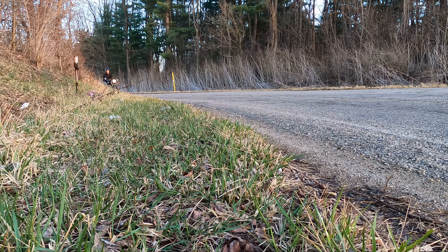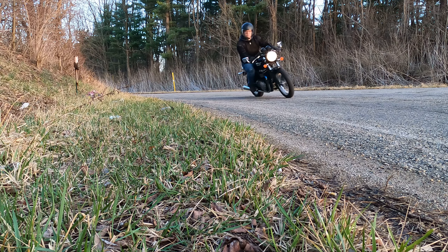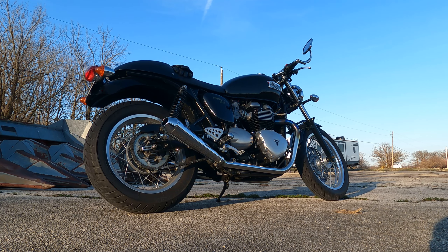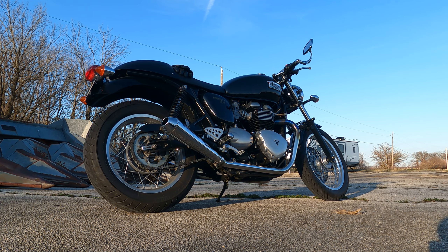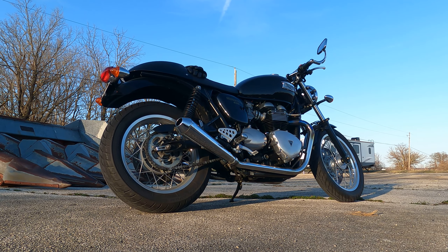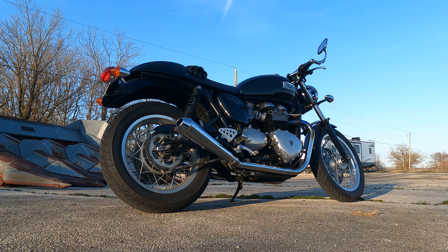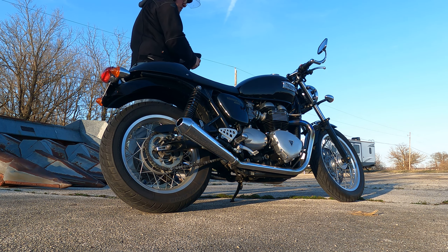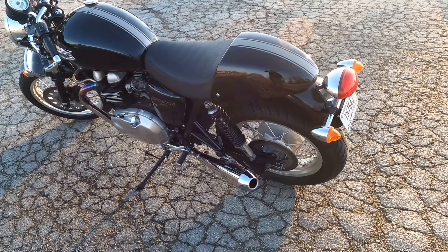Triumph does play up the lifestyle and image of their brand similar to Harley, so there is a pretty name at the dealership, but unlike Harleys the premium doesn't carry over into the secondary market and clean examples can be found relatively cheap. Triumph motorcycles are a good bike to buy used. They don't seem to hold their value as well as other brands do, and Triumph owners seem to take very good care of their bikes. I wouldn't knock anyone for buying a new one, but Triumph dealers aren't as common as other brands so getting one serviced and finding parts can be tricky.